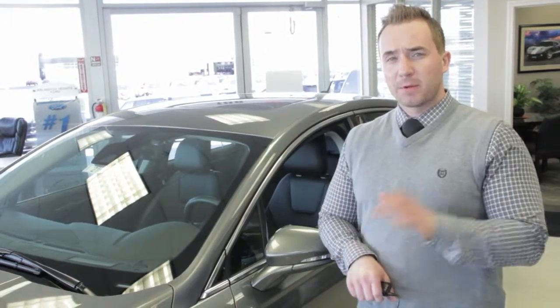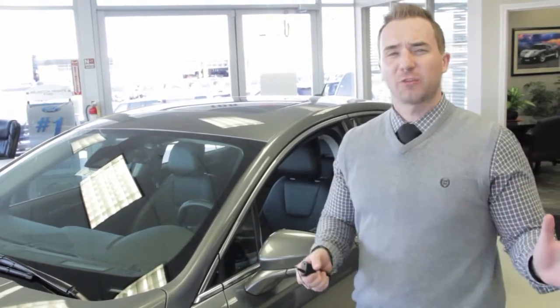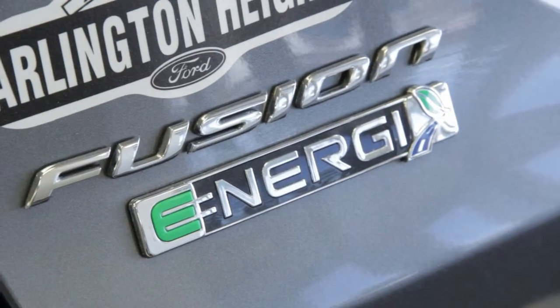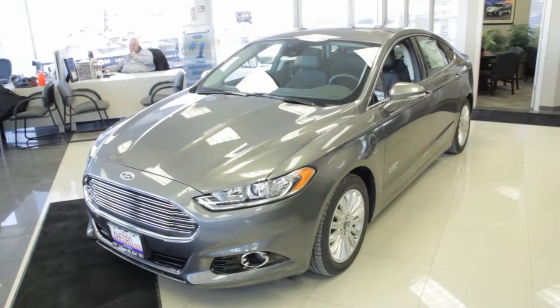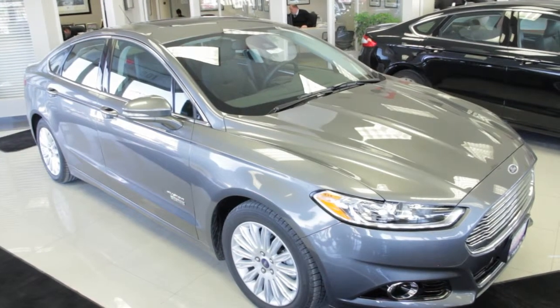Concerned about fuel economy but don't want to be caught driving one of those hideous Priuses? A hybrid version of the vehicle is available that gets north of 40 miles to the gallon, using both gasoline and hybrid technology, and comes equipped with Ford's 100,000 mile warranty.